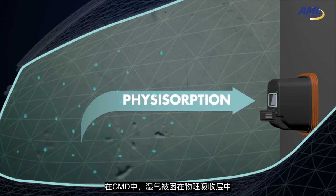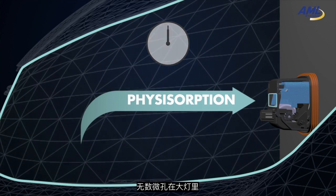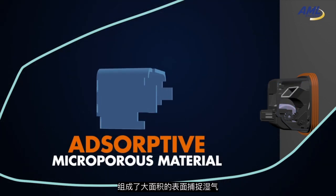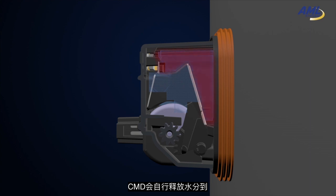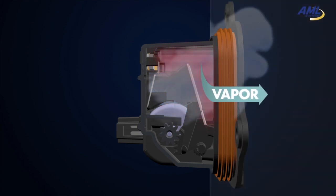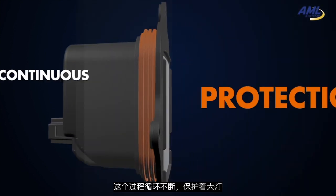Inside the CMD, humidity is trapped by physisorption onto adsorptive microporous material. These micropores form a huge internal surface where the humidity can be captured. Once this inner surface is saturated, the CMD actively releases this moisture to expel it outside of the headlamp. After this release, the CMD is regenerated and ready to cycle again for continuous protection.